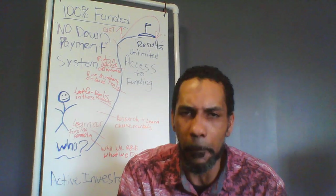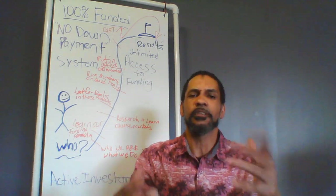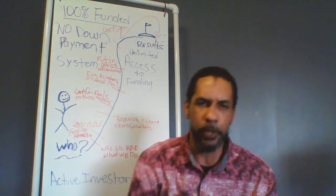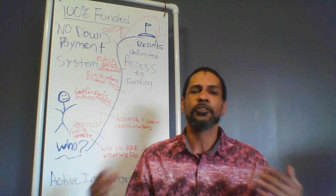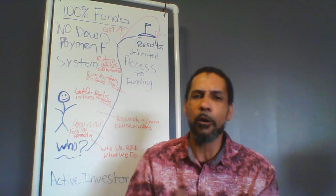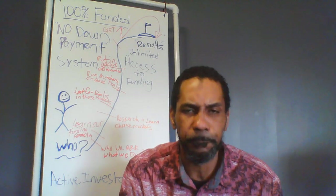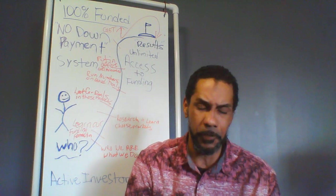You can fund as many deals that fit into that $2 million price range with our funding and pay no down payment. So sit back, relax, listen to the backstory again, and we'll go back through this training on how I came up with the program and how you can access our funding.